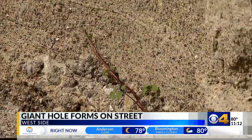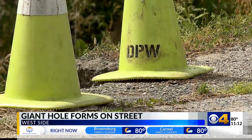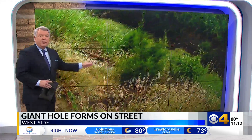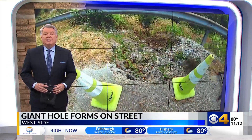Homeowners in a west side neighborhood are calling on the city to fix a dangerous hole that they say is growing on their street. They claim this hole can send drivers down an embankment and into that creek. CBS4's Mike Sullivan went to see it firsthand and found out about plans to fix it.